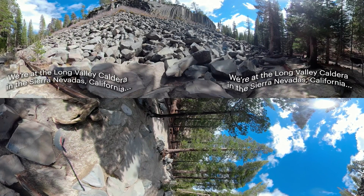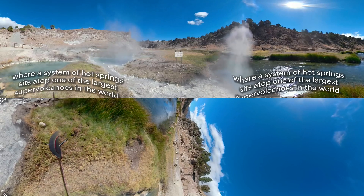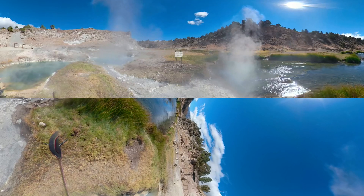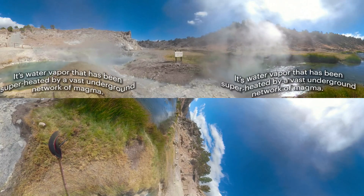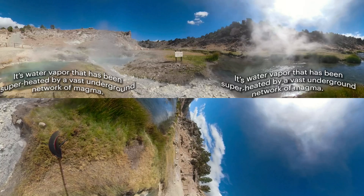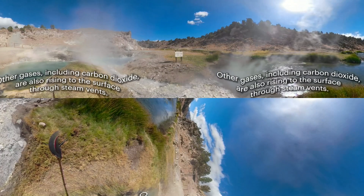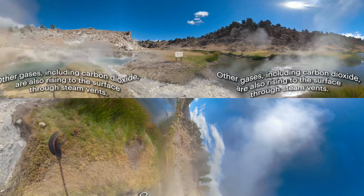We're at the Long Valley Caldera in the Sierra Nevada, California, where a system of hot springs sits atop one of the largest supervolcanoes in the world. See all that steam? It's water vapor that has been superheated by a vast underground network of magma. Other gases, including carbon dioxide, are also rising to the surface through steam vents.